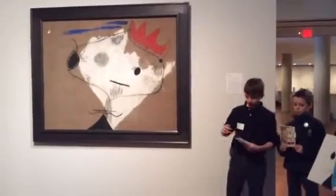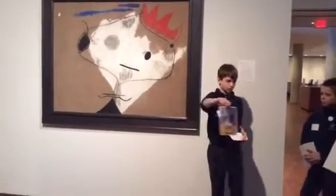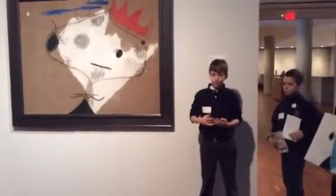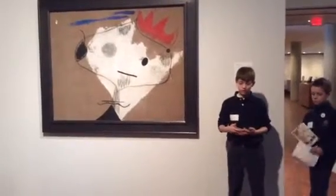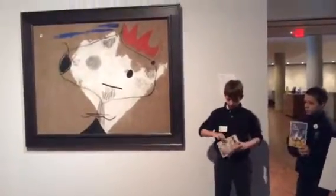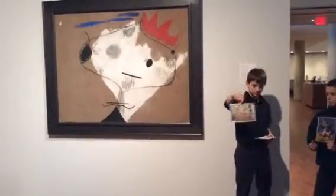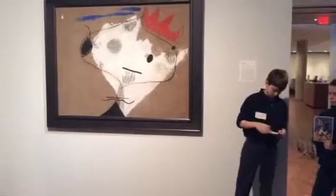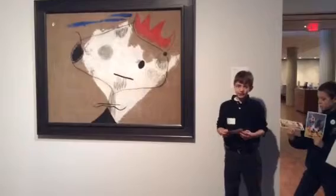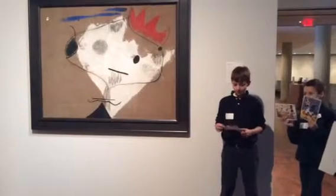Others say his paintings show the beauty of Spain and a love of the farmer's heritage. Here is a painting he did in 1940 named in Catalan, which means something. He was known for his use of colorful, playful, organic shapes rather than geometric shapes. Here is another one of his paintings from 1924 and 1925. He used biomorphic abstraction in most of his paintings. Biomorphic abstraction is an art movement that began in the 1900s that uses naturally occurring patterns.